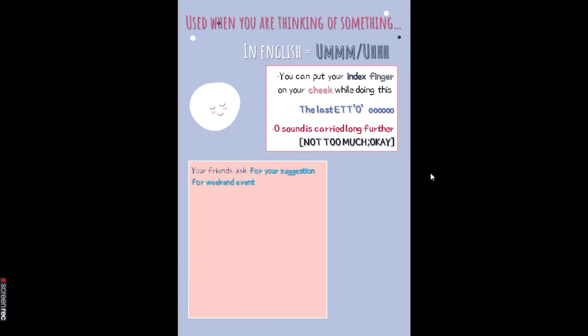For example, your friend asks for your suggestion for a weekend event — like, what do we do for the weekend? You think for a while and then answer: 'Eto... party-ni iku' — let's go to a party. That's the informal way to say it. Here I used Eto because you were showing 'let me think over this for a while' before answering.